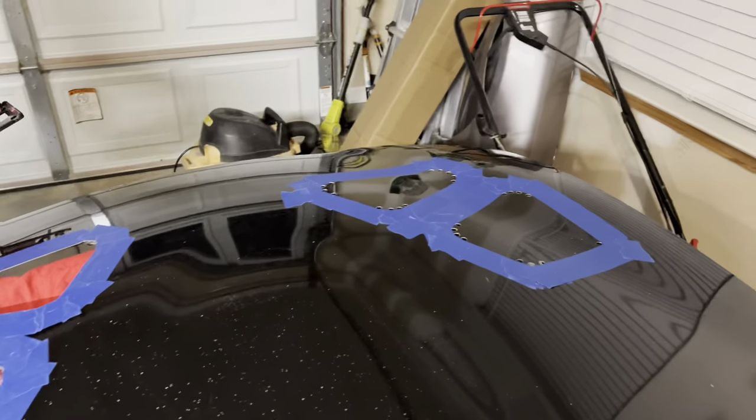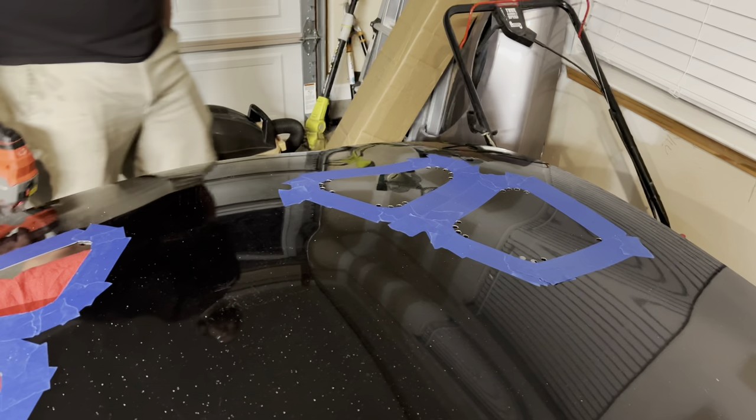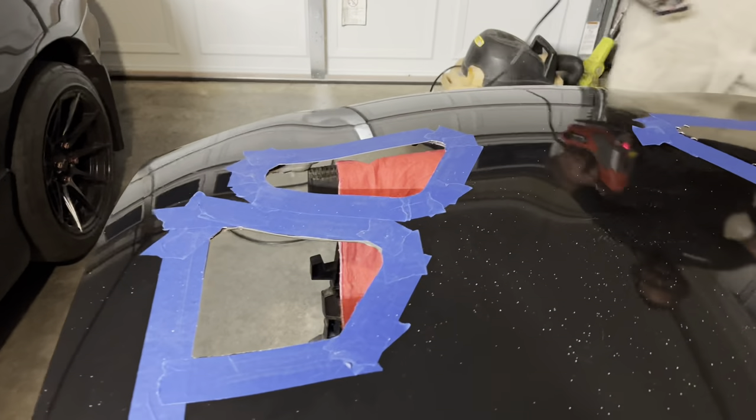Two hood vents — too far to go back now. There's no going back now, that's for sure. Carbon fiber from here.